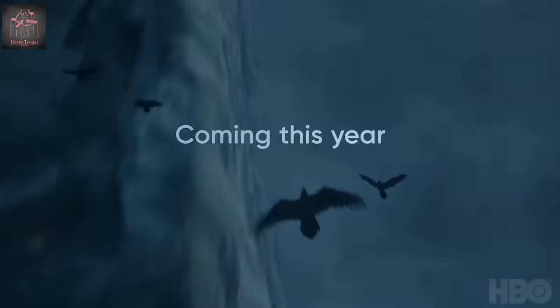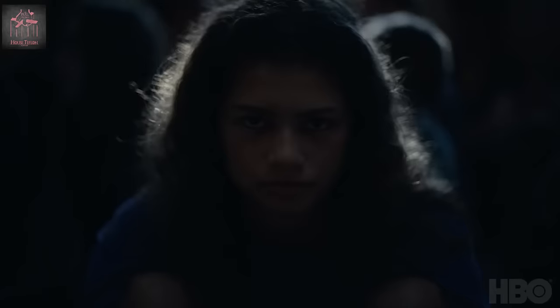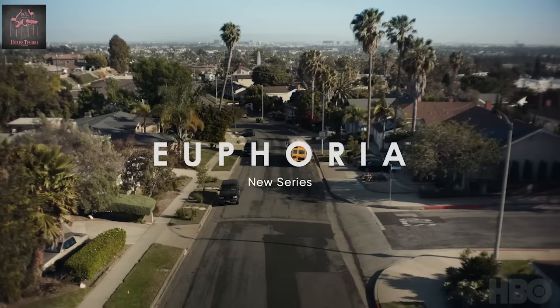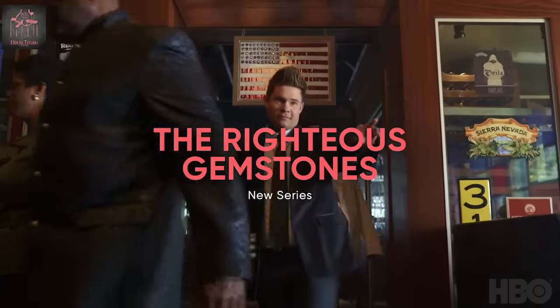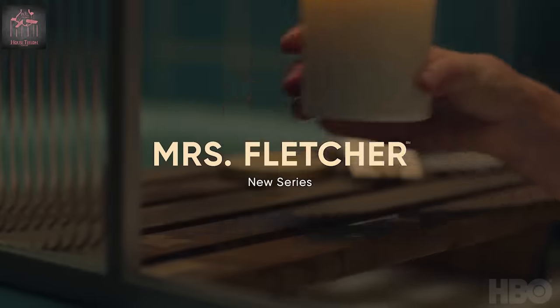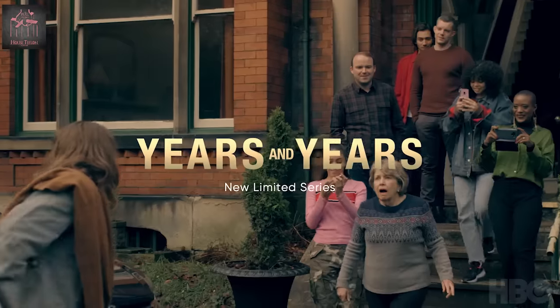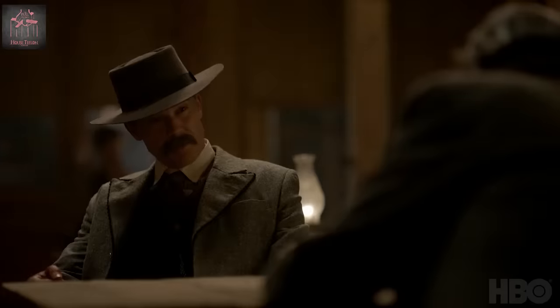What's the deal my people, Teflon in the building with another Game of Thrones Season 8 video. With 49 days to go until the new season starts, HBO has blessed us with another teaser promo trailer giving us all the new shows coming out for HBO, and in this we get a few scenes from Game of Thrones Season 8. We do get some footage from the upcoming season and I think we get some footage that's from last season.